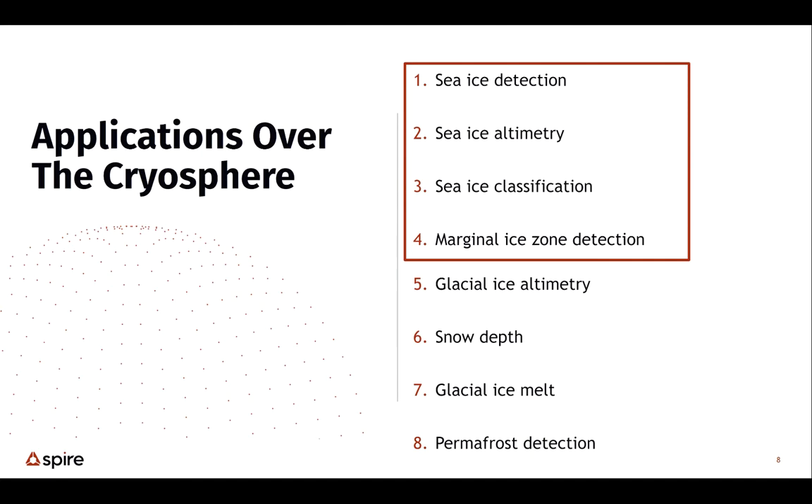The cryosphere applications we'll talk about today include sea ice detection, ice altimetry, and ice classification, as well as some preliminary views of data showing sensitivity to the marginal ice zone. We've also turned on this measurement over the ice sheets — they also reflect these signals. We can potentially map surface water melt on the ice sheets as well as the altimetry of the ice sheet itself.